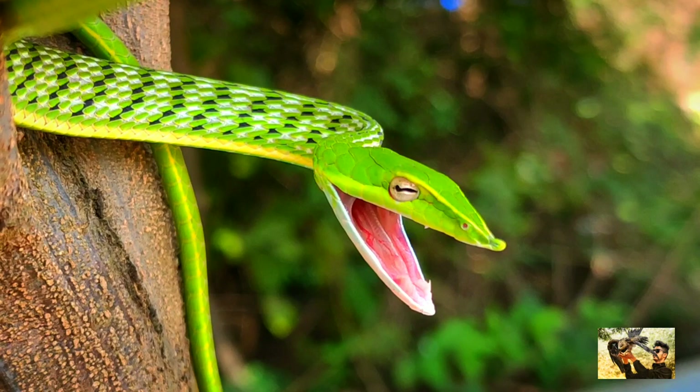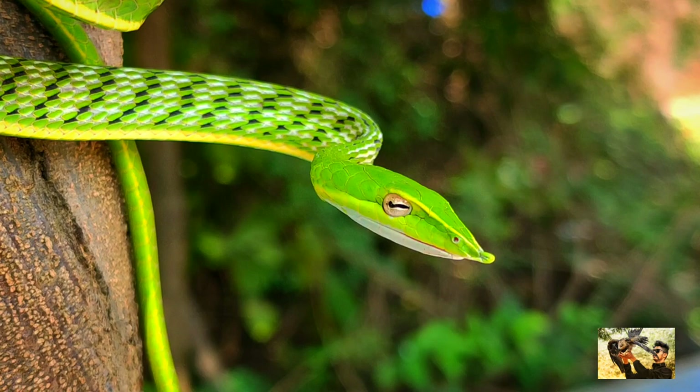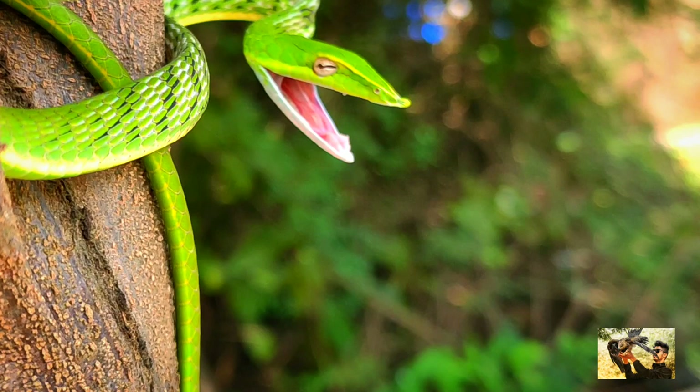These snakes live in trees and hunt using their binocular vision. They are slow moving, relying on camouflage as a vine in foliage. The snake expands its body when disturbed to show black and white scale markings.